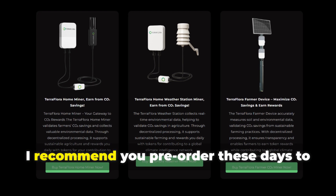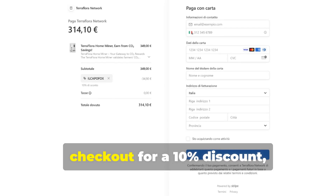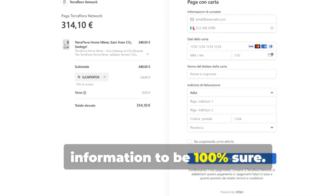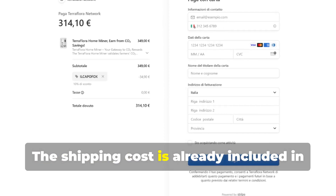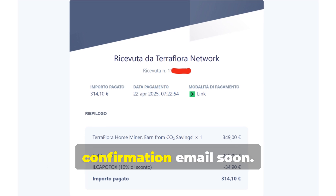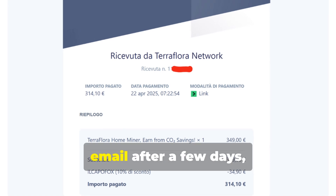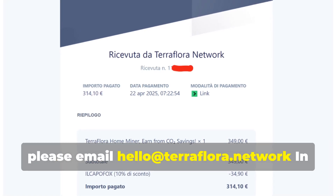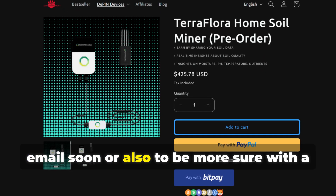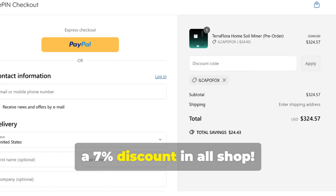If you are interested in the project, I recommend you pre-order these days to be part of the first batch. You can use the coupon ILCAPOFOX at checkout for a 10% discount, and I recommend you enter the same billing information as the shipping information to be 100% sure. The shipping cost is already included in the price of the TerraFlora miner. Once you have placed the order, don't worry if you don't receive a confirmation email soon — orders are currently being processed manually. If you don't receive a confirmation email after a few days, please email hello@terraflora.network. There's also AmpChampment, where you can use the coupon ILCAPOFOX for a 7% discount.